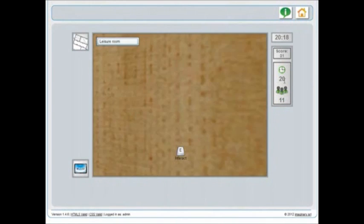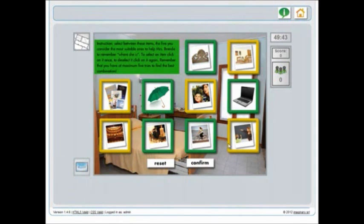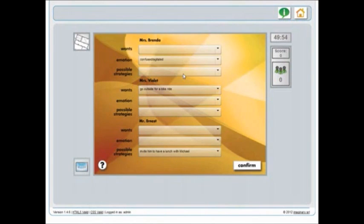Along the way you can play a selection of mini-games. These games were designed to help staff reflect on the individual needs of their residents or patients, and on the nature of their work caring for people.